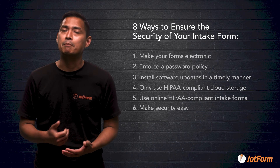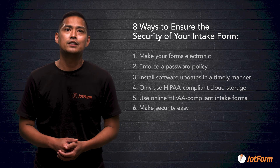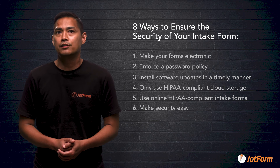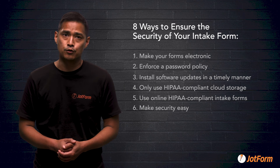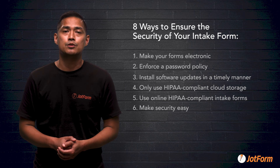Number six: make security easy. The easier something is to use, the more secure it is. People don't feel the need to print things unnecessarily, get friends to help, or leave documents open longer than needed. When you use the right HIPAA compliant intake forms, no technical skills are required. They're easy for patients and your office staff to use, which helps prevent them from being misused.